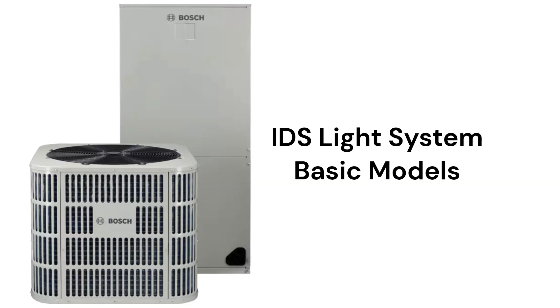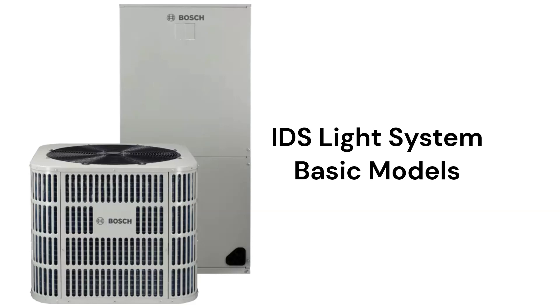The IDS Light system combines the BOVA 15 outdoor unit with a fixed-speed indoor air handler, while the IDS Plus system combines the BOVB 18 model with a two-stage indoor unit.